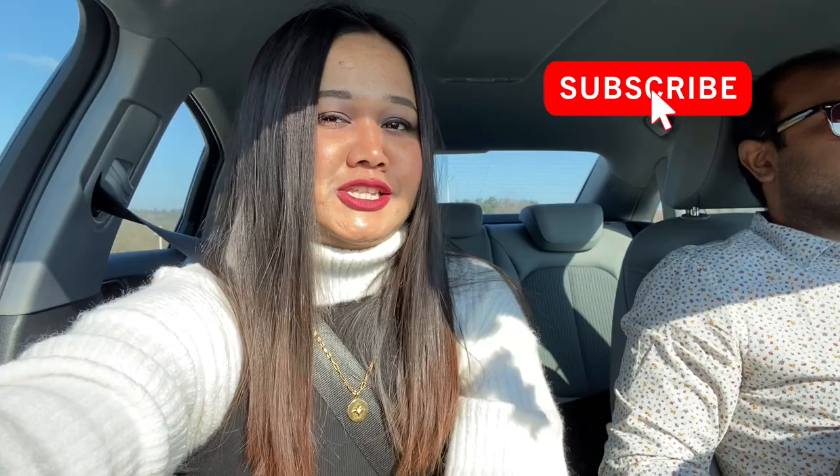Hi guys, welcome back to my channel, this is Talika and today we are going to Munich city, which is the capital of the state of Bavaria. We are going about 80 kilometers by car, which is around 45 minutes. Today we are going to Nymphenburg Palace, which is one of the tourist attractions in Munich.